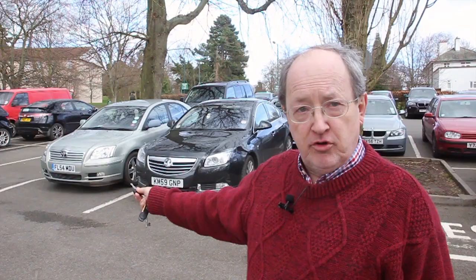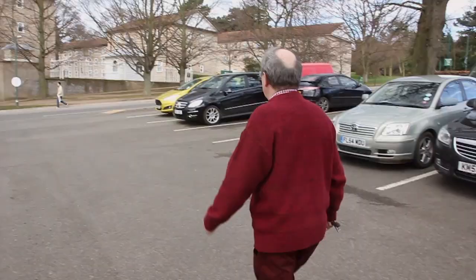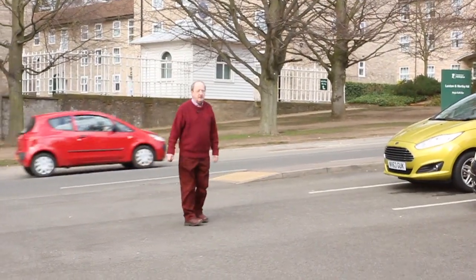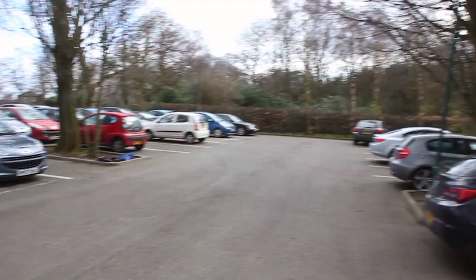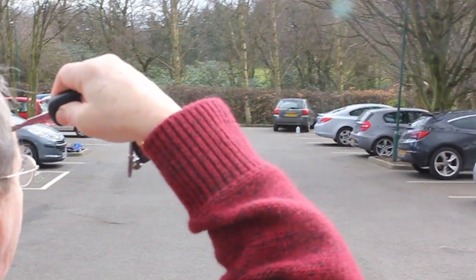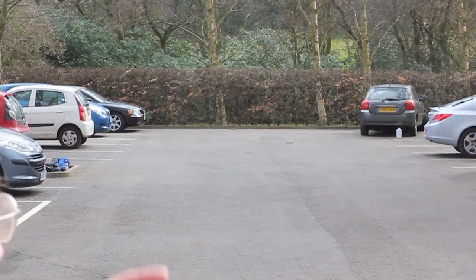I'll now go another 15 paces this way and show you that the car lights won't go on unless I put this against my head. And now if I press the key, nothing happens. But if I press the key placing it next to my head, something happens.